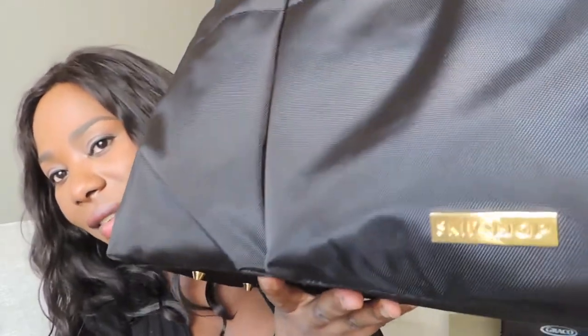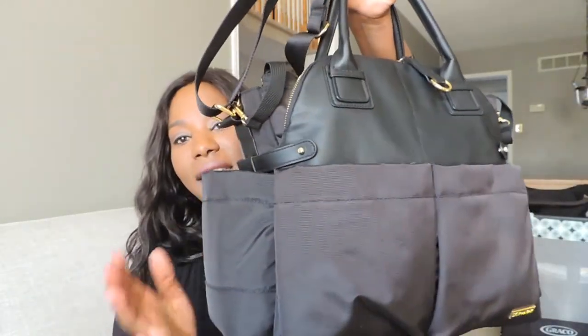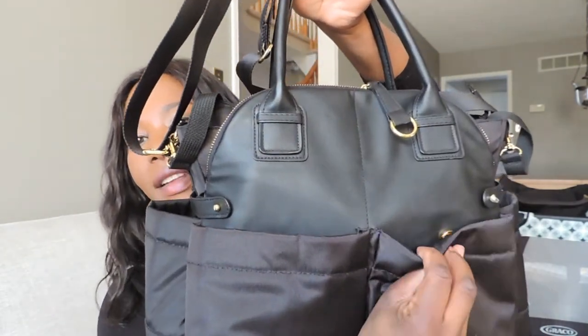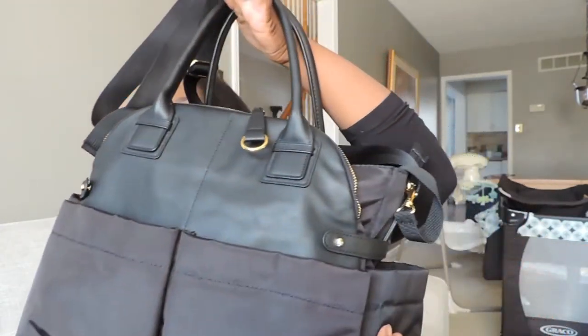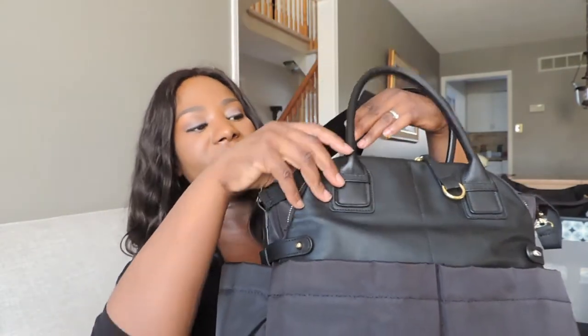This is called the Skip Hop bag. This is what it looks like — on one side it's got two pockets with buttons, which I really like. It's not just magnetized. It's got two side pockets on both ends as well. One of my favorite features is that it has a big pocket here which is like a flap, and behind it is a hidden pocket.